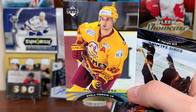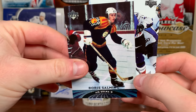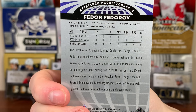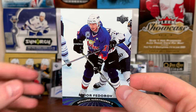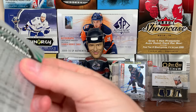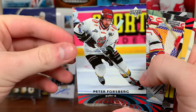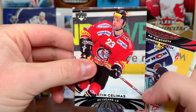There's Pavol Demitra — rest in peace; probably quite a few players in here who have passed. There's Borje Salming, and Fedor Fedorov — brother of Anaheim Mighty Ducks star Sergei. He seems much younger than Sergei. Interesting. Mika Noronen, Sabres goalie. Oh, there's Peter Forsberg — that Modo team must have been stacked. Jose Theodore, Jure Garden, and Martin Gelinas.